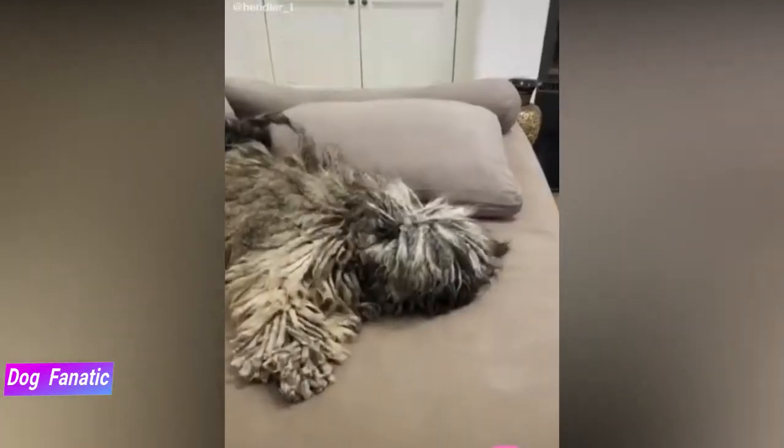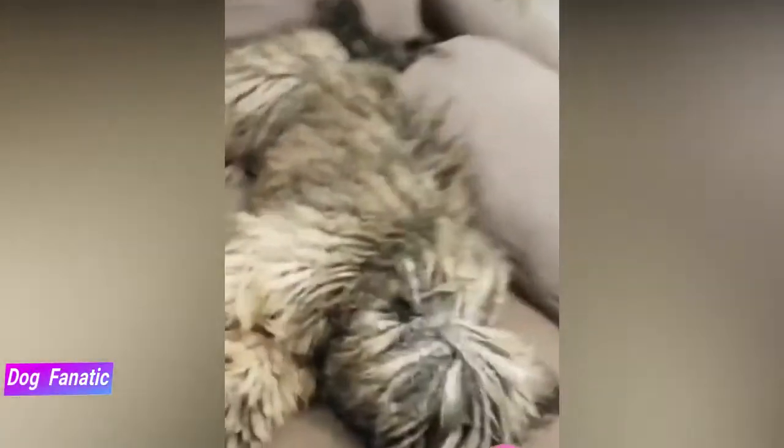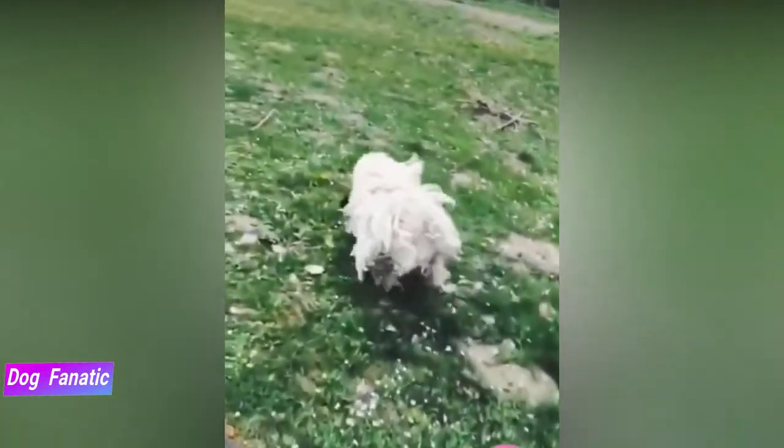The well-socialized and well-trained Puli is a good companion for children. He's playful — probably even more playful than the kids — and protective of the children and his family, herding them around the house and tugging gently to move them away from perceived or real danger. Always teach children how to approach and touch dogs, and supervise any interaction between dogs and young children. Teach your child never to approach any dog while he's eating or sleeping or to try to take the dog's food away. No dog, no matter how friendly, should ever be left unsupervised with a child.